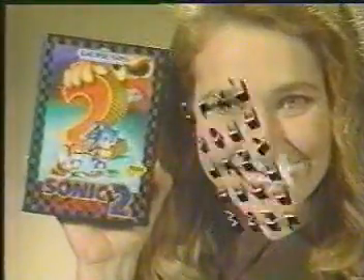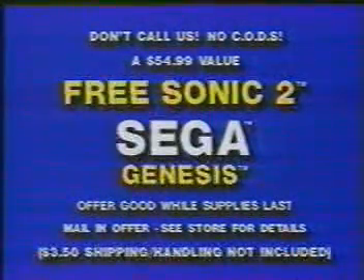Buy the Sega Genesis that comes with Sonic 1 and get Sonic 2 free. Act now. Wiener Dog sweater sold separately.